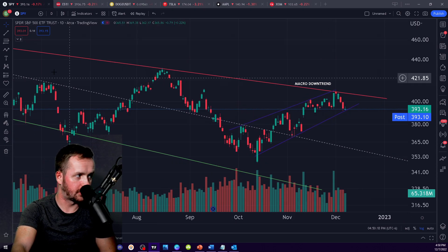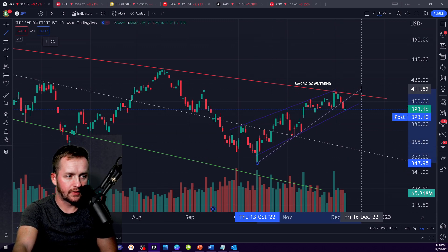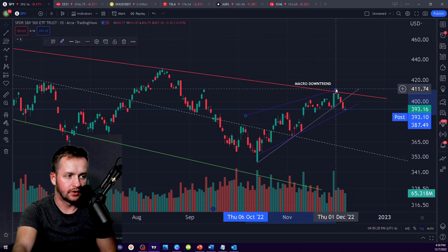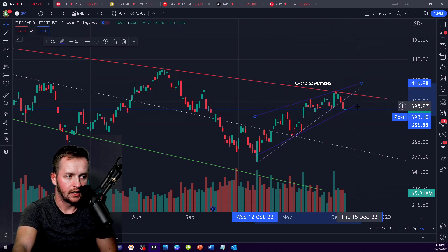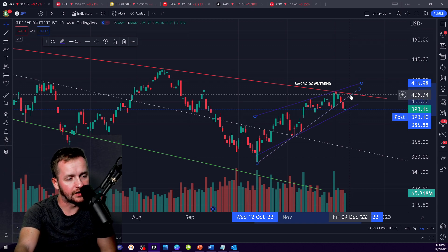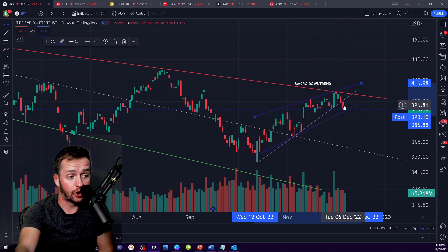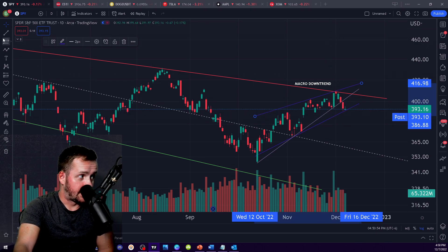The last time that we talked, what we were expecting was this rising wedge that we had here. It's drawn more specifically — we were drawing it like this, which is still a valid way for it to be drawn. We were expecting it to continue to consolidate within this range leading into FOMC as well as the CPI report next week. That is not what happened — we actually broke out of the rising wedge early.